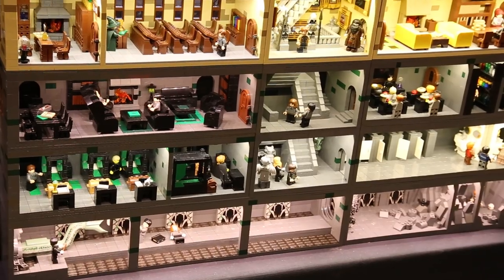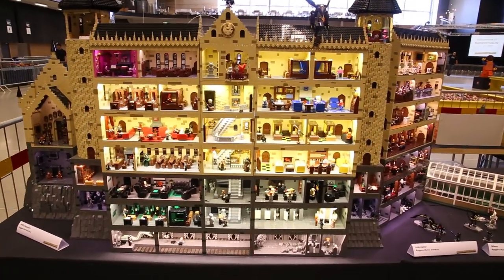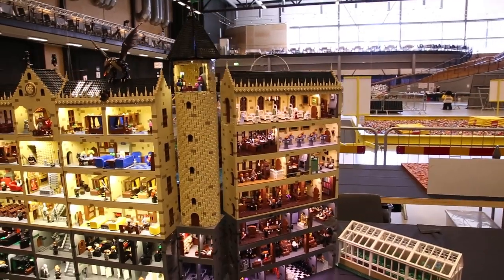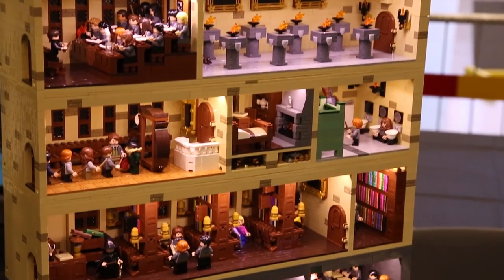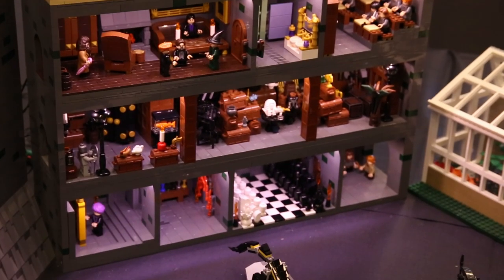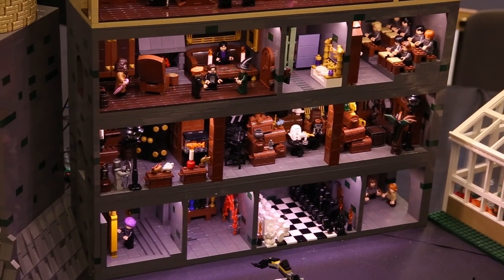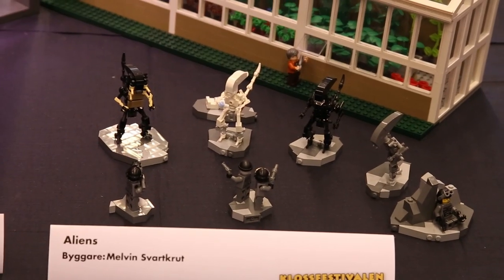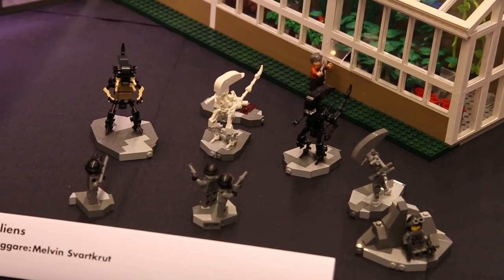A lot of the rooms actually tell the story of Harry Potter — at the bottom, for example, we have the Chamber of Secrets and Tom Riddle releasing the snake, with all kinds of cool details all around. Going over to the tower and up to the sick ward and all of the different classrooms — it's really cool to see such attention to detail for both the books and the movies. Continuing on, we also have some aliens from the movie Aliens, which is really fun to see — not a franchise that gets a lot of attention in the LEGO community.